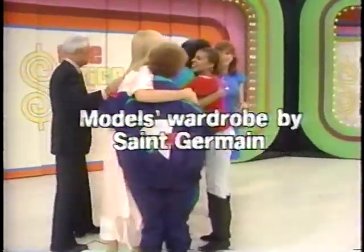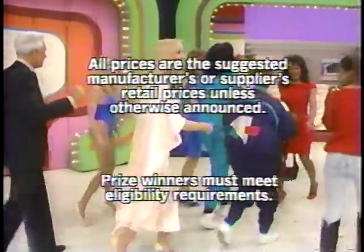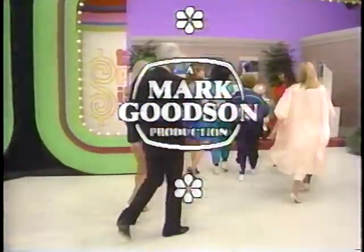This is Rod Roddy speaking for The Price is Right, a Mark Goodson television production. Thank you.